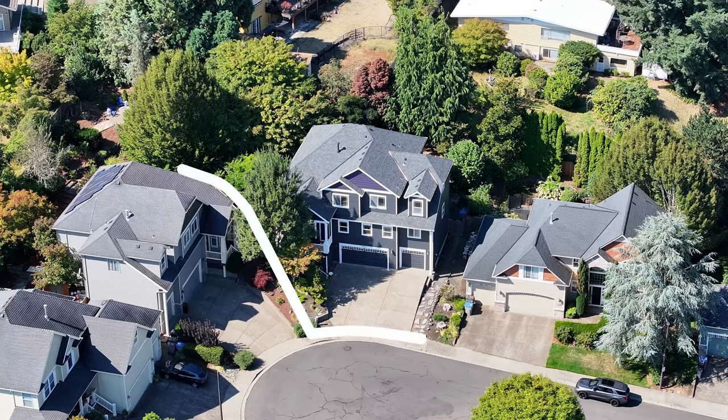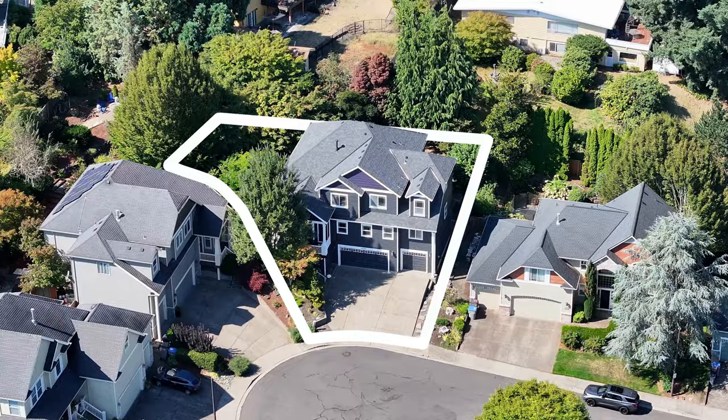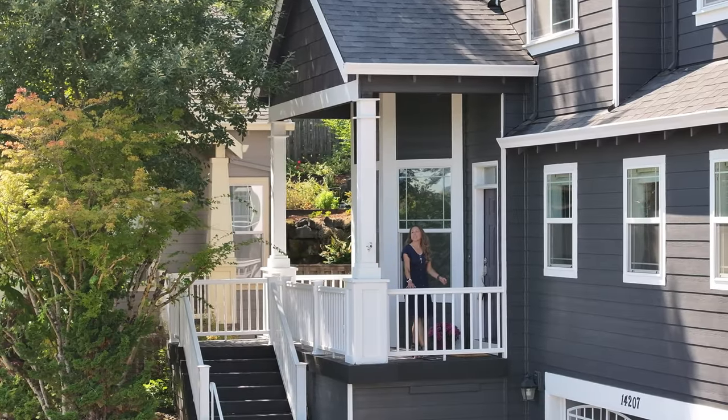I'm Jen Myers with Team Jen Runs Real Estate, and behind me is 14207 Southwest 116th Terrace in Tigard. This home is not only full of exquisite updates but has lots of fun surprises throughout. We're gonna check it out now. Let's go.